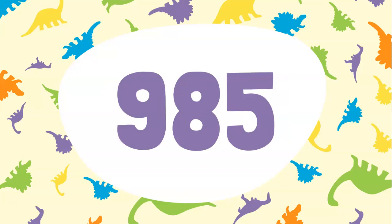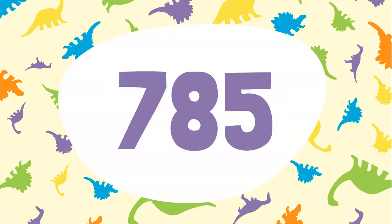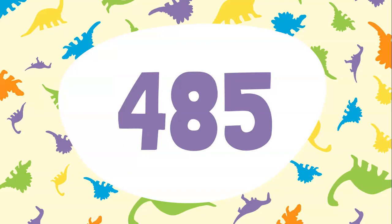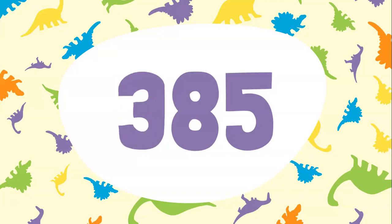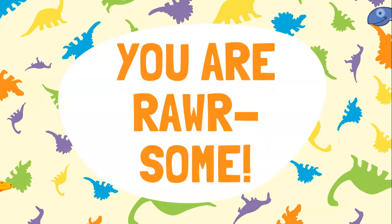1085, 985, 885, 785, 685, 585, 485, 385, 285, 185, 85.